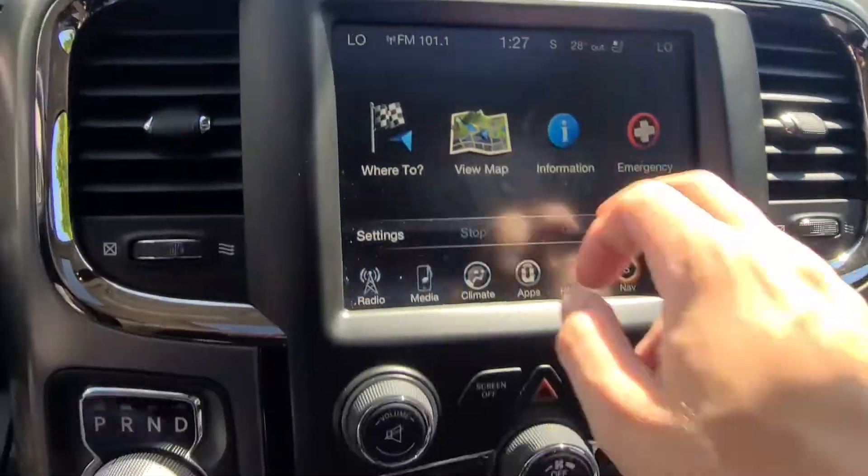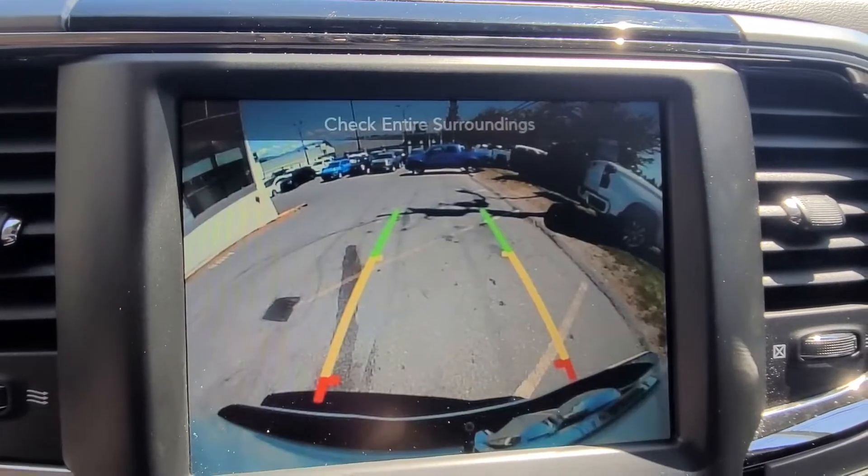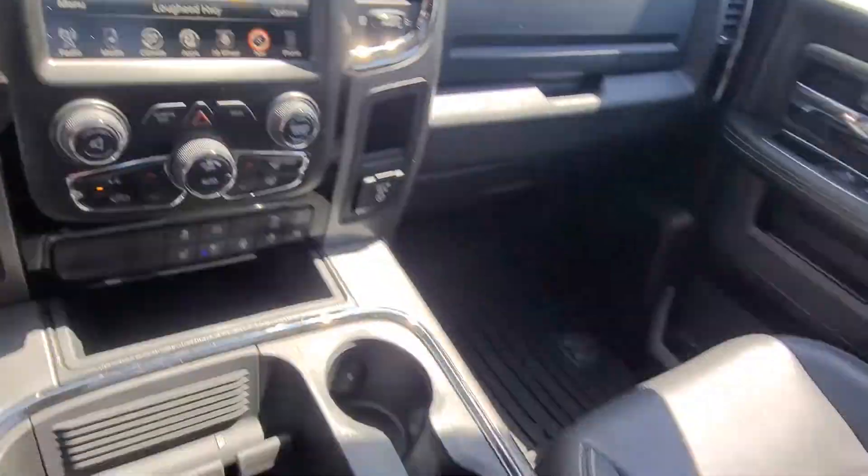You do have your navigation as well, and your backup camera. And of course you do have the console and the sunroof.